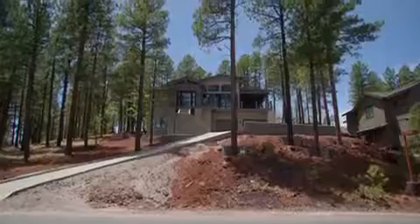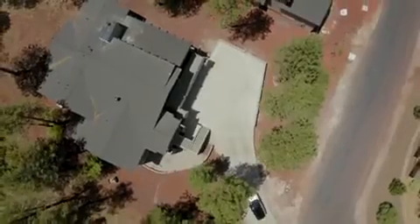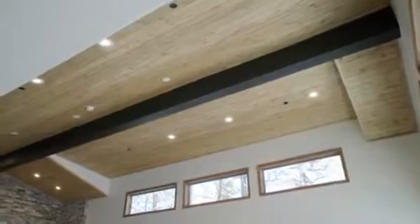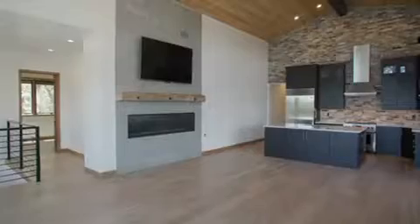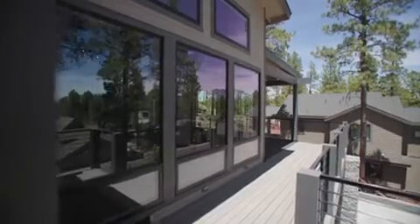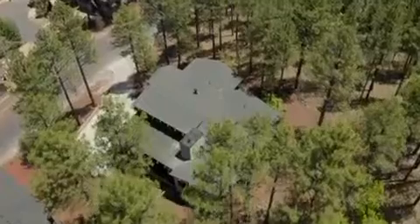Nestled high up in the pines with views of the San Francisco Peaks sits this luxurious multi-level modern home in the Flagstaff Ranch Golf Club. Enter through the pivoting glass front door to be captivated by 21-foot high tongue and groove ceilings with massive Pella windows that let in plenty of natural light showcasing the San Francisco Peaks. With 3,660 square feet, this modern home offers four bedrooms, four bathrooms, and a bonus room. No detail was spared on this newly constructed 2022 build.